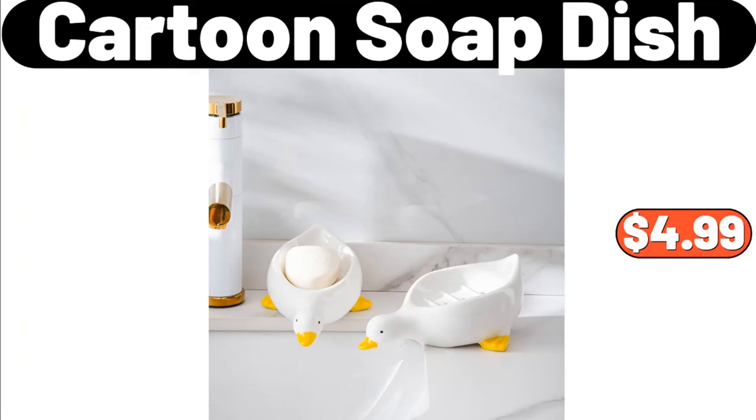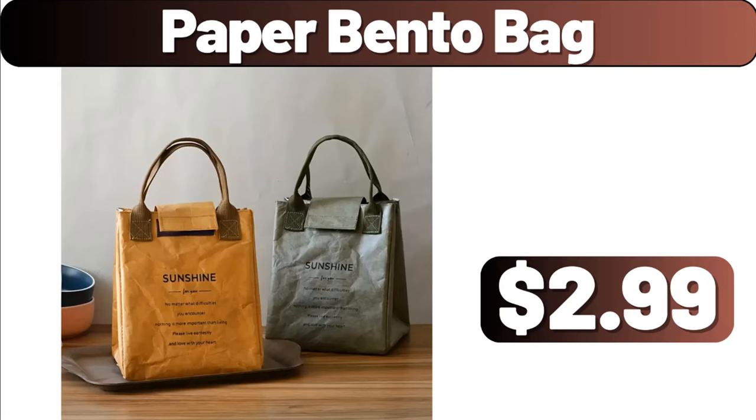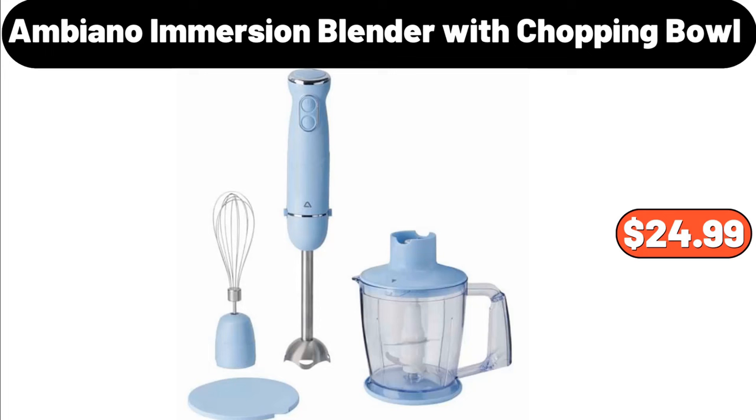Cartoon Soap Dish, $4.99. Bed Tray Table Folding, $9.89. Good Morning Glass Mug Coffee, $5.99. Paper Bento Bag, $2.99.